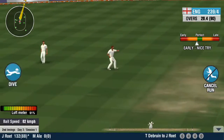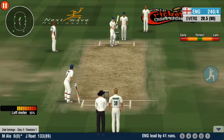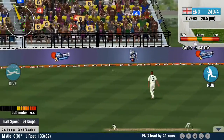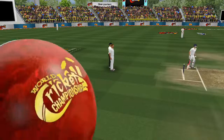The batsman presses forward in defence. Outside — did he make it in time? The umpire says he did. Safe. Four off the over's last ball. Outside edge and it will run to the boundary.